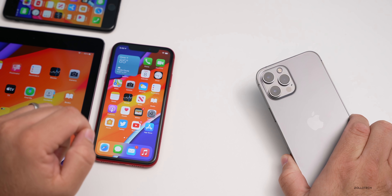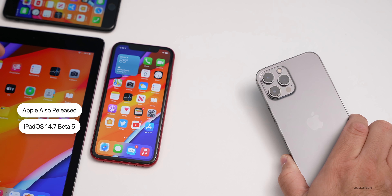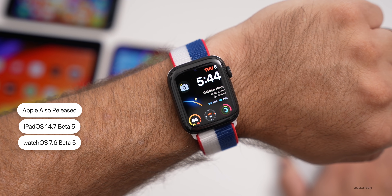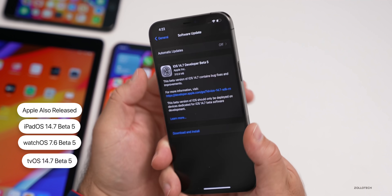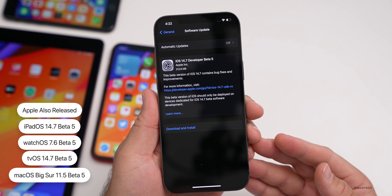Along with iOS 14.7 beta 5, Apple also released iPadOS 14.7 beta 5 — which I have on the iPad Air 2 — along with watchOS 7.6 beta 5, tvOS 14.7 beta 5, and macOS Big Sur 11.5 beta 5. All of those are out to developers and public beta testers now.